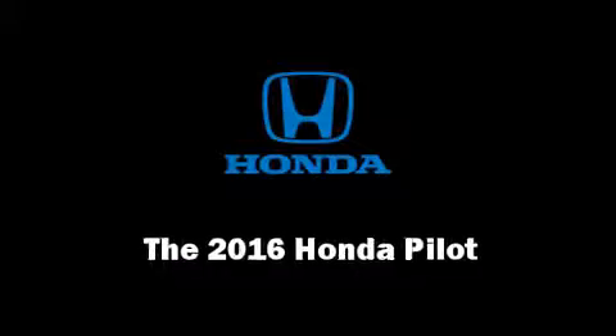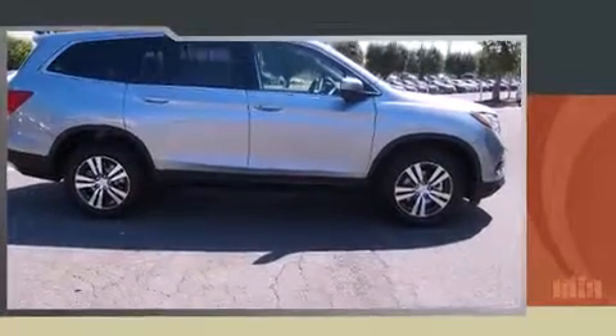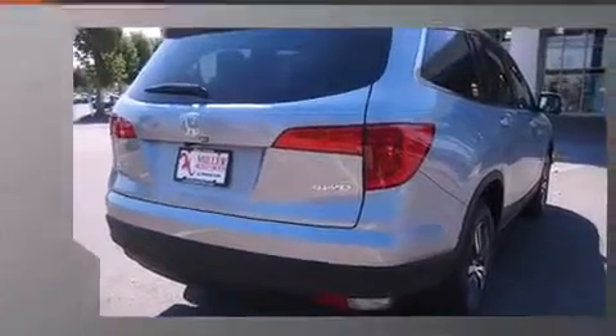The 2016 Honda Pilot. Smooth gear shifts are achieved thanks to the refined six-cylinder engine, and all-wheel drive keeps this model firmly attached to the road surface.